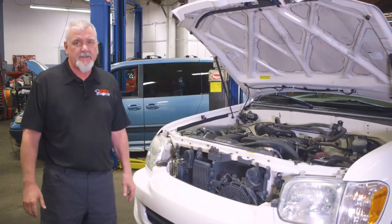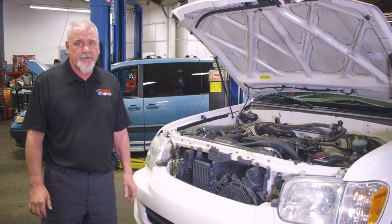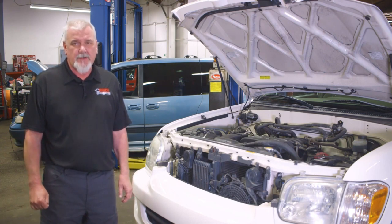Replacing an AC belt is something you can do at home on your own, though on some cars it's harder than others.